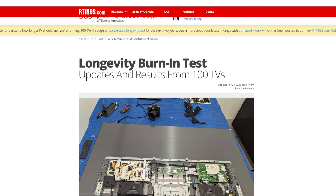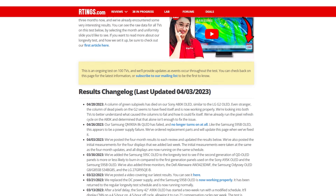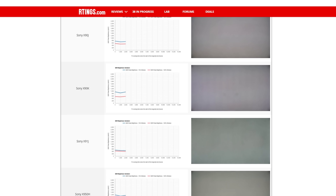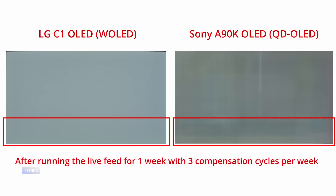The site Rtings.com is engaged in a longevity test of some 100 TVs at its facility. Included in that test are a few QD OLED models from Samsung and Sony, and some W OLED models from LG and Sony. The early reporting from this testing — after two to three months — showed that the QD OLED TVs showed noticeable signs of burn-in, whereas the W OLED models did not, all factors being equal.